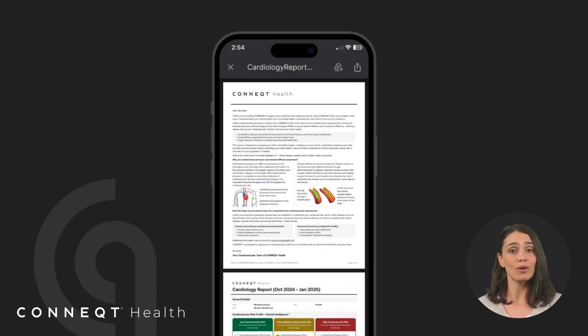You can easily share your report using the Share button in the Connect app to print, email, or send it digitally to your physician. Bringing your latest report to your appointment ensures you and your doctor can review trends, discuss next steps, and determine if additional testing or treatment is needed.